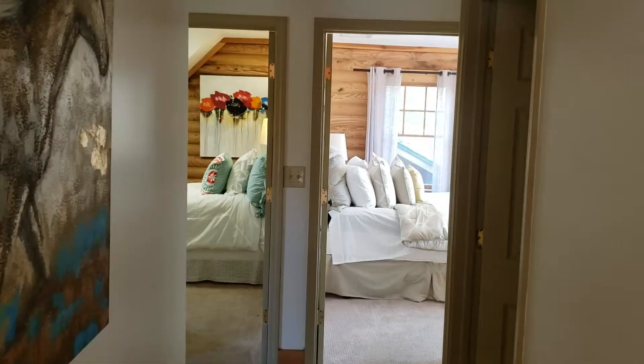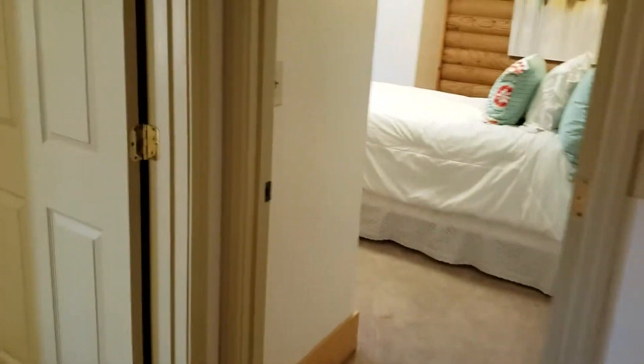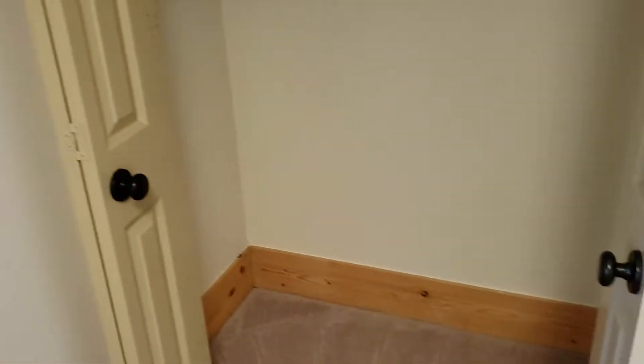There are three additional bedrooms and one bath up here. I'm going to take you to the first bedroom — this is a decent little office slash playroom area with a closet in here.